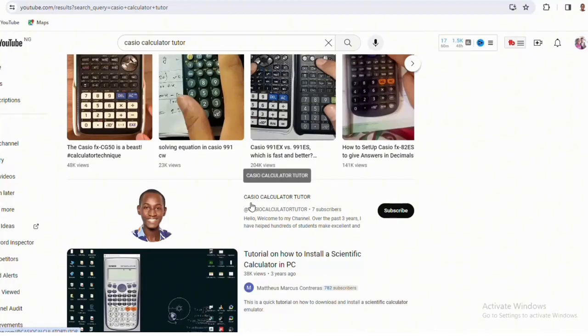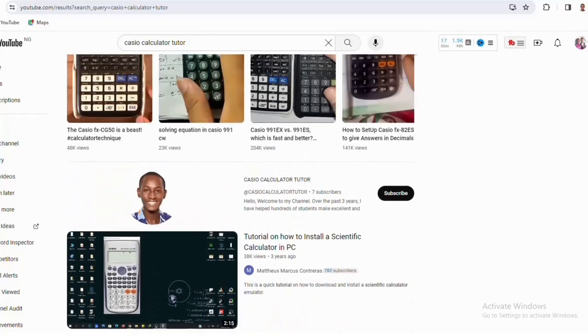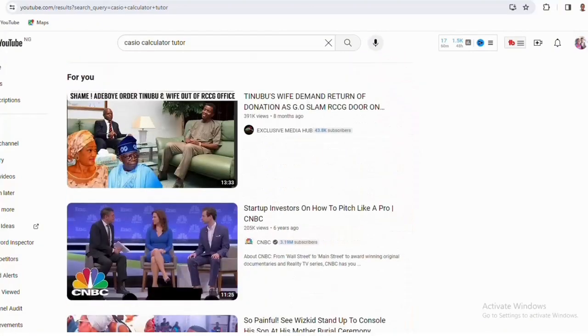Come over to the new channel and give me your support — subscribe and like my videos so the YouTube algorithm recommends the channel to more people. I'll be uploading strictly Casio calculator videos there. I'll also leave the link to the new channel in the description of this video so you can access it easily if you can't find it in search.